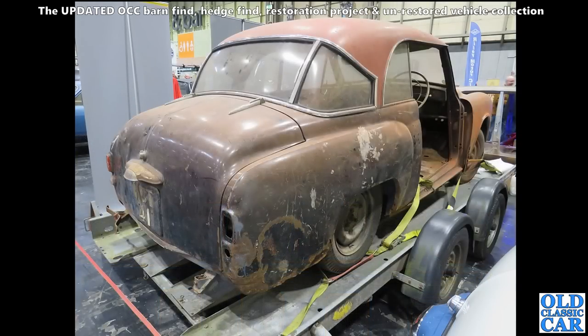Interesting little project cars spotted at the NEC - here's another example of the Hillman Minx Californian. I think these are great-looking little cars - really really neat, based on the Hillman Minx of course, but quite a lot rarer now I think.